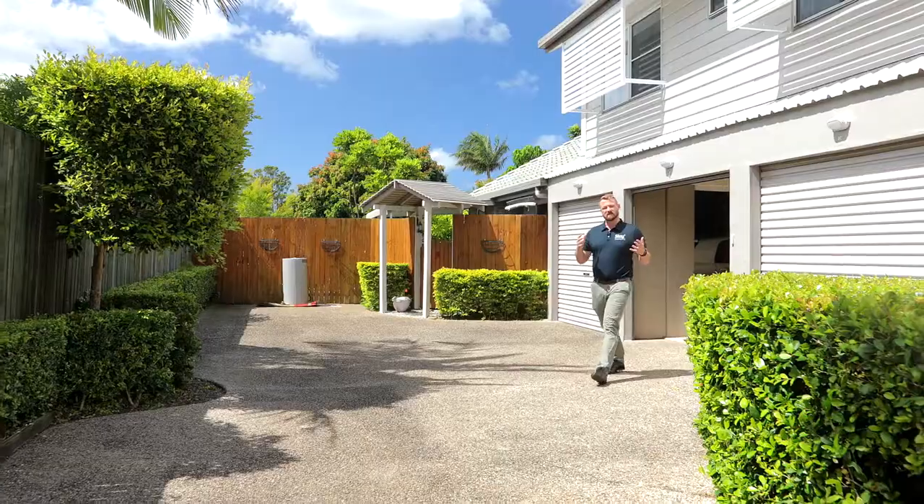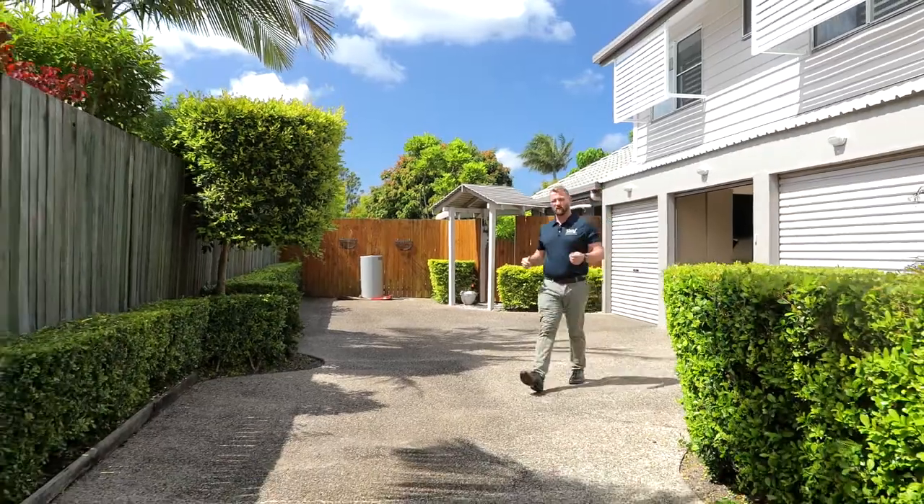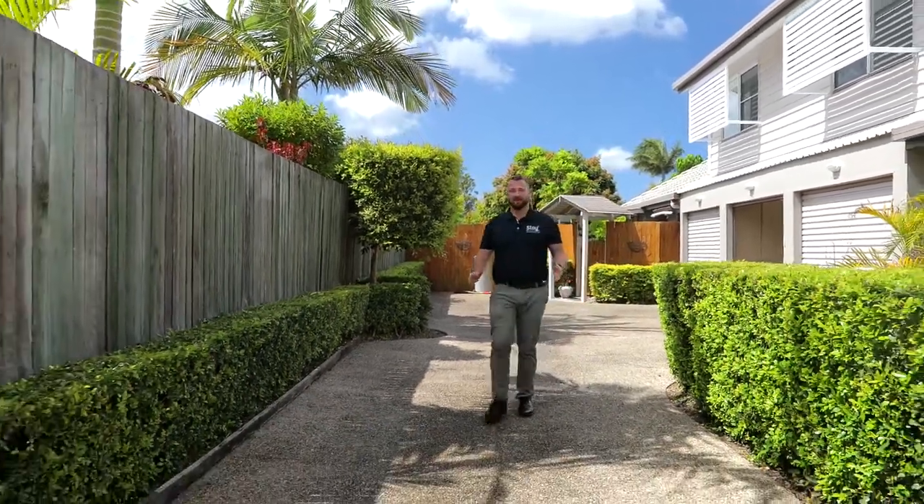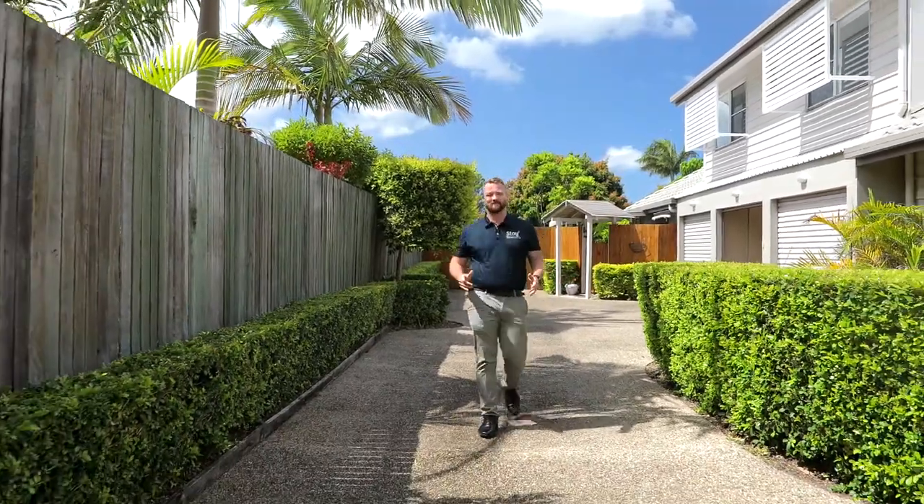There you have it — this beautiful offering isn't going to last long. We're just going to take a walk down to Tewantin now and go to Zarbe for a coffee. I'm Liam Enelzak, and remember, stay Noosa.